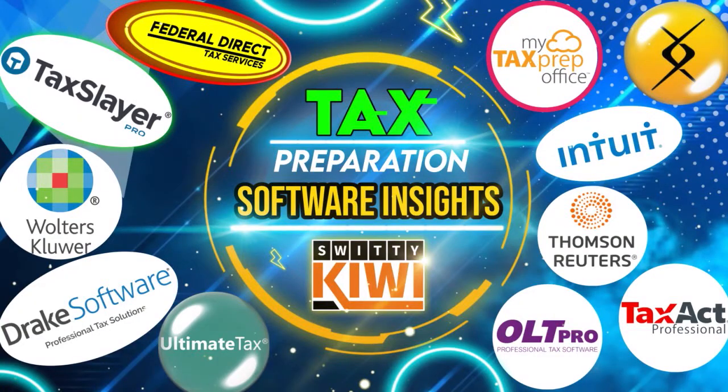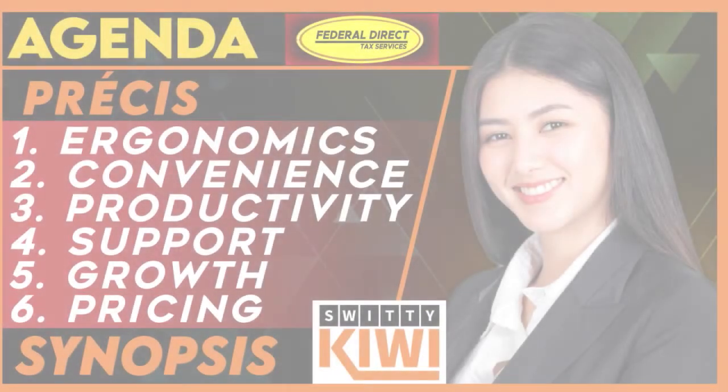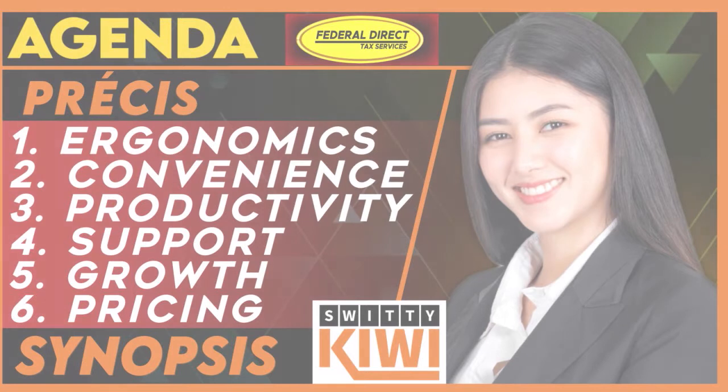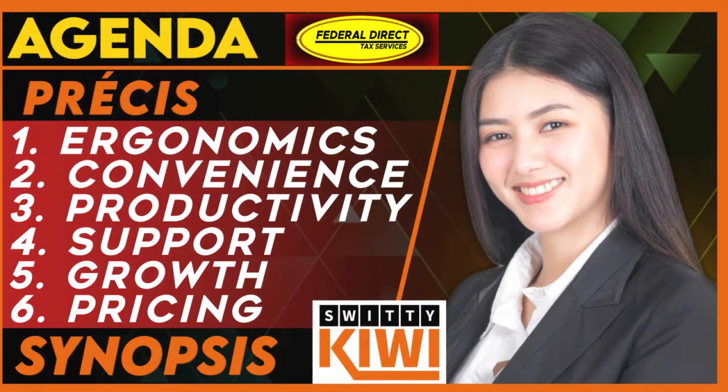Let's get right into it. You can see on the screen here today's agenda. We have seven elements in this presentation: the pre-see, ergonomics, convenience, productivity, support, growth, and pricing. I'll give you a nice synopsis at the end of this conversation.